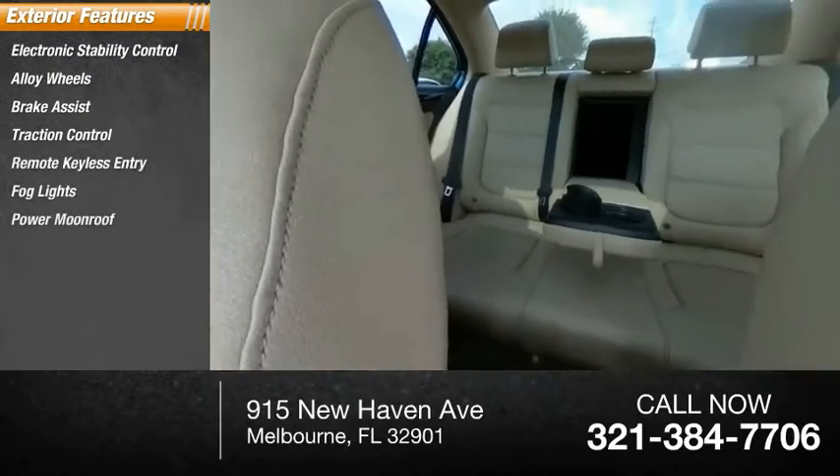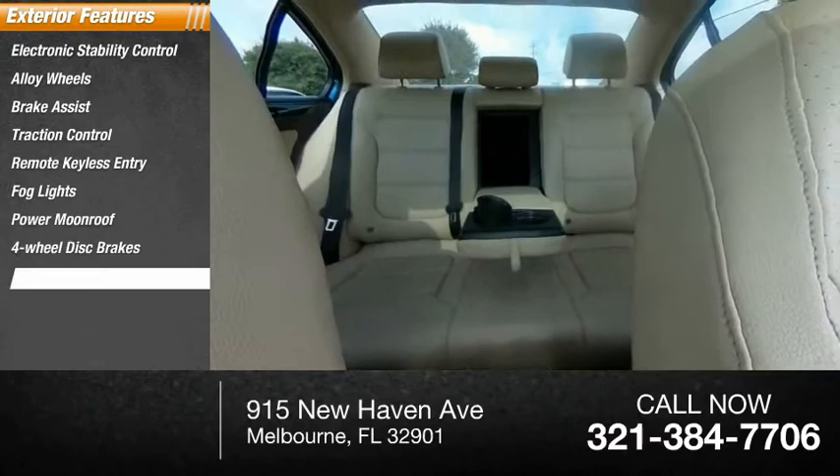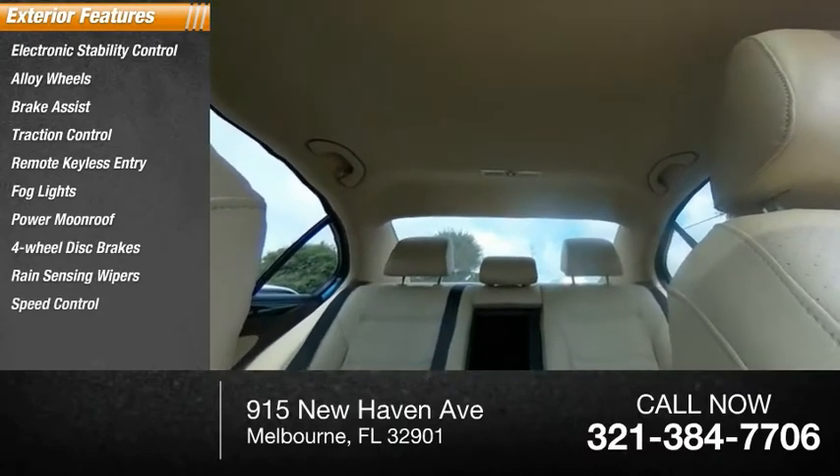Fog lights, power moonroof, four-wheel disc brakes, rain-sensing wipers, and speed control.